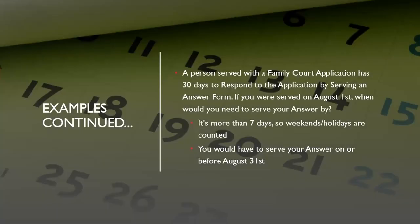To give you a simpler example: a person served with a family court application has 30 days to respond by serving their own answer form. If you were served with an application on August 1st, when would you need to serve your answer? This period of 30 days is more than seven days, which means weekends and holidays are counted. So you would have to serve your answer on or before August 31st — that's 30 days including weekends from August 1st.